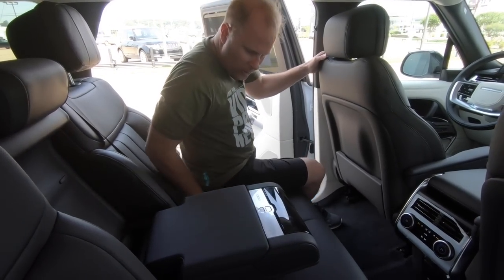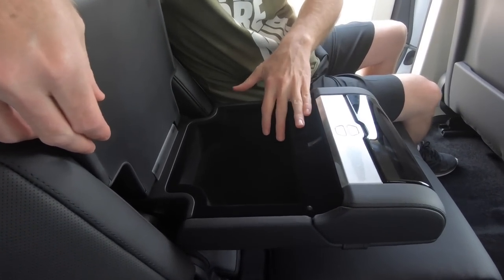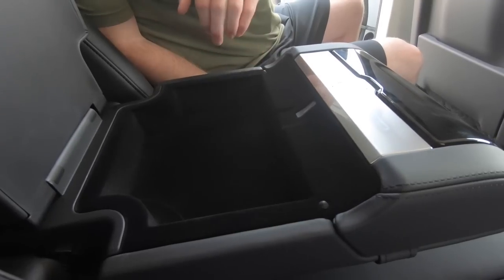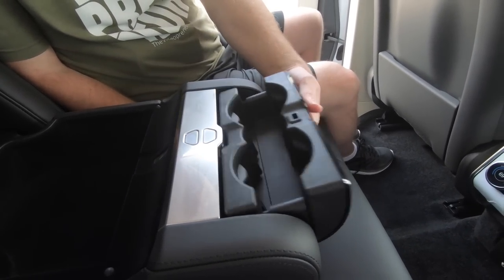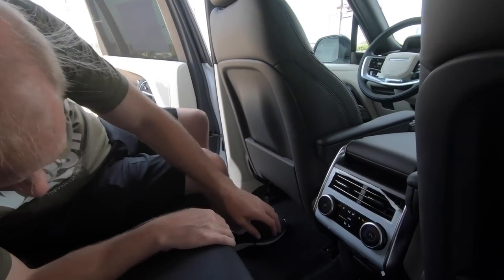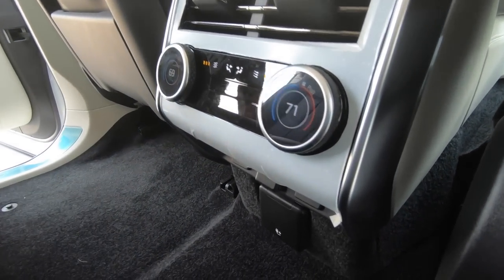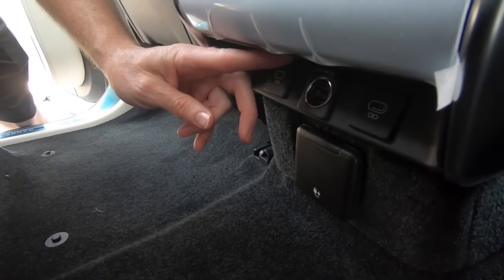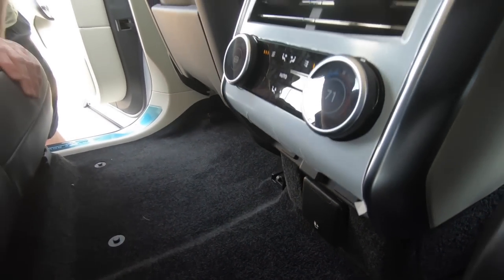We've got the fold-down armrest — opening this little storage area, you get a bit of that felt material I was talking about. There is an option to have USB ports in here; this particular model doesn't have that, but they are available. There are your concealed cup holders. Down here we have the USB ports — we've got a couple of different connectivity options — but I'm surprised there's not three USB ports. You have a 12-volt right there, so you could put an adapter in for a third USB port, but since you have seating for three people, you'd think there would be three.